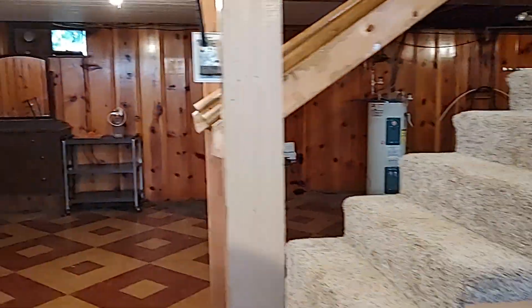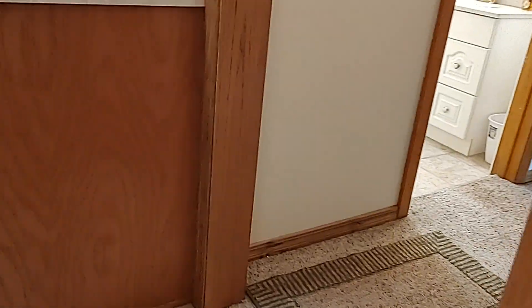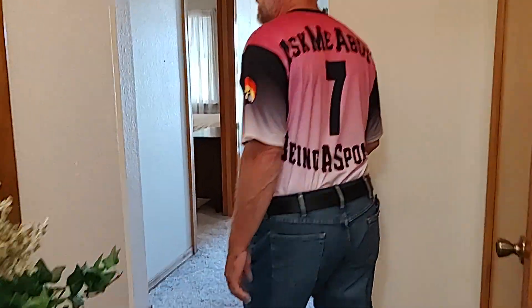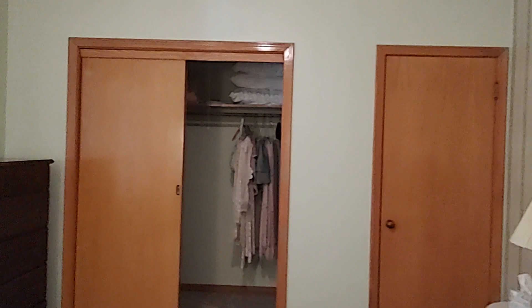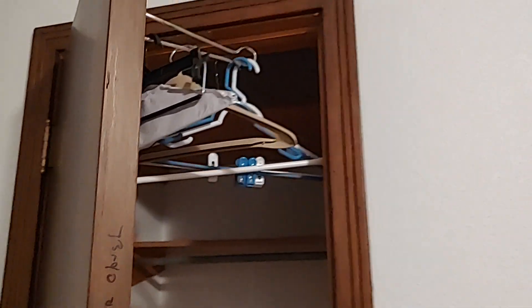Now let's go back up the stairs. We'll check out the bathrooms and the bedrooms. Here's a bathroom for guests to use. We've got a couple of bedrooms down the hall. We have a second bedroom here — nice, beautiful carpet. Check out this bedroom. And the utility room is right here — beautiful utility room.